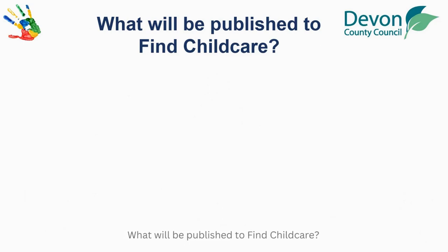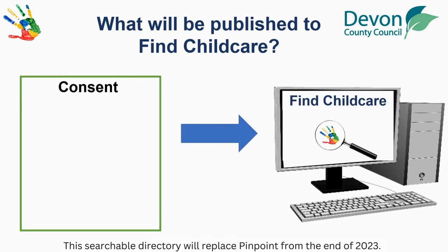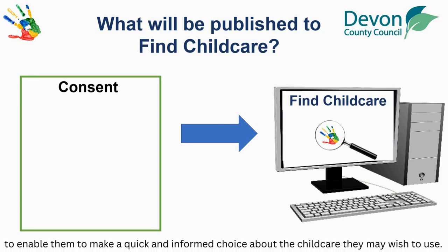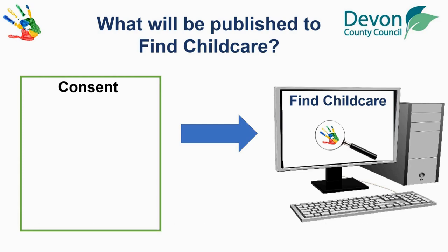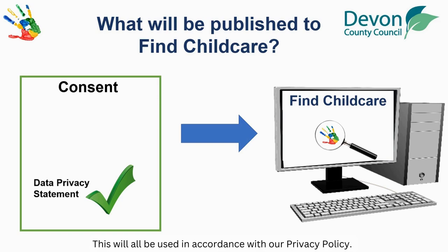What will be published to Find Childcare? On the Consent tab of the Provider Self-Update, you will be asked to give consent to publish certain details to Find Childcare. This is a searchable directory that will replace Pinpoint from the end of 2023. The more consent you give, the more information can be displayed and advertised to parents to enable them to make a quick and informed choice about the childcare they may wish to use. More information on which details are published is available in the guidance notes. You will also be asked to agree to a Data Privacy Statement, which sets out your agreement to provide accurate and up-to-date information about your provision. This will all be used in accordance with our privacy policy.